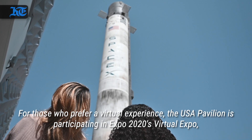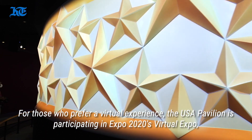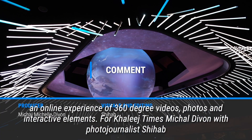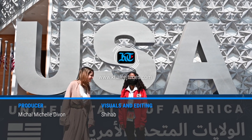For those who prefer a virtual experience, the USA Pavilion is participating in Expo 2020's Virtual Expo, an online experience of 360-degree videos, photos, and interactive elements. For Khaleech Times, Michal Livon with photojournalist Shihab.